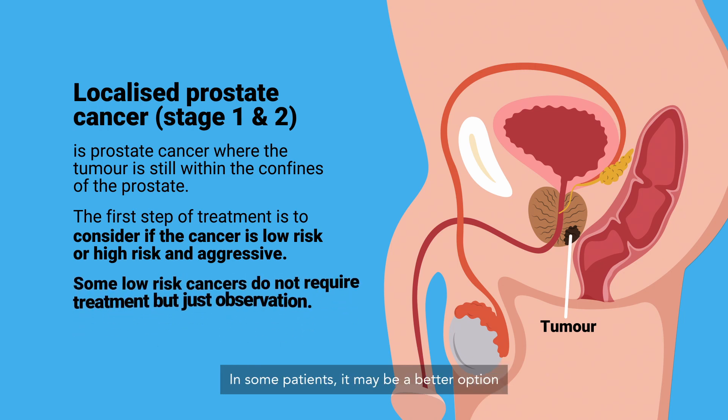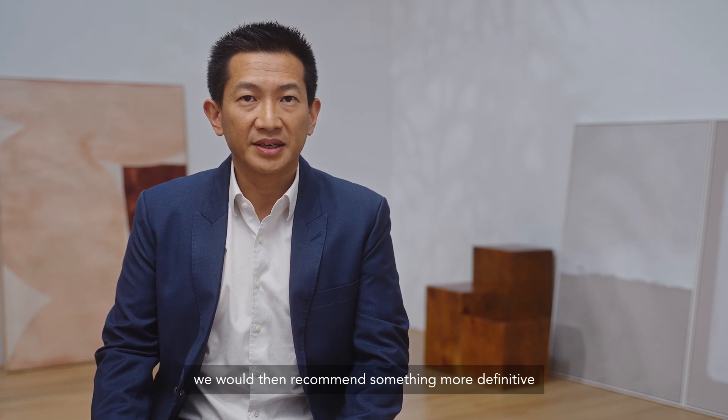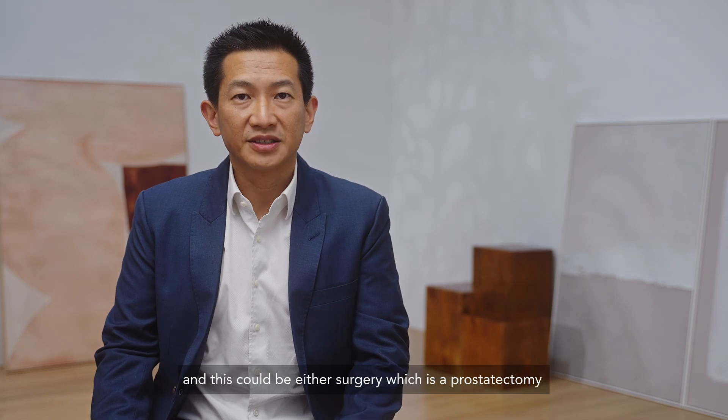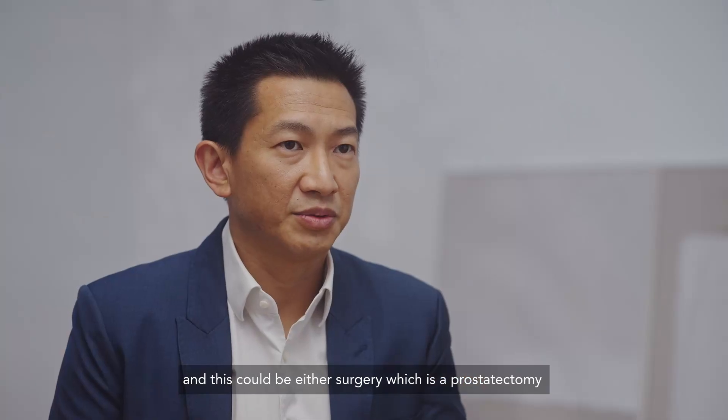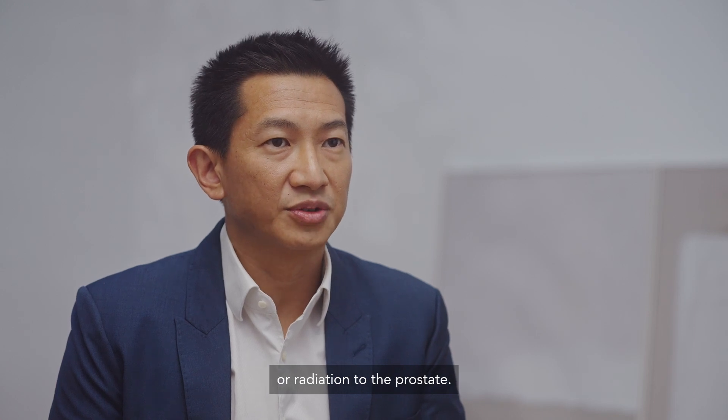In some patients, it may be a better option not to do anything with a low-risk cancer and manage it with active surveillance. For other patients with more aggressive cancers in stage 1 and 2, we would then recommend something more definitive, and this could be either surgery, which is a prostatectomy, where we remove the prostate, or radiation to the prostate.